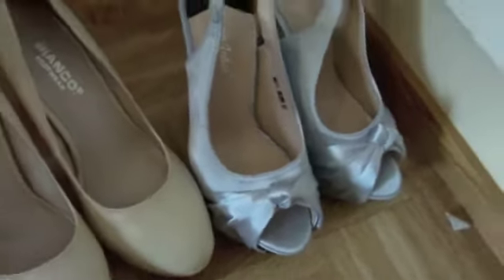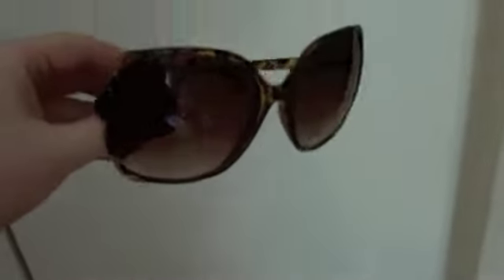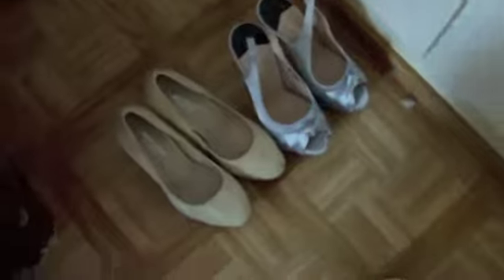Then I'm going to show you my sunglasses. These ones are from H&M and they have a leopard print and they are huge. I just love huge sunglasses — they are amazing. Then I'm going to move on to the clothes.